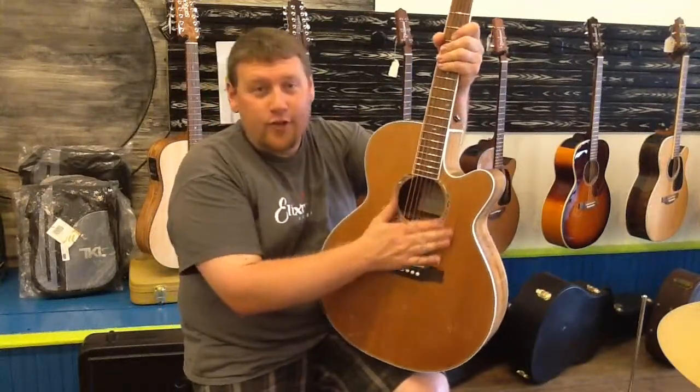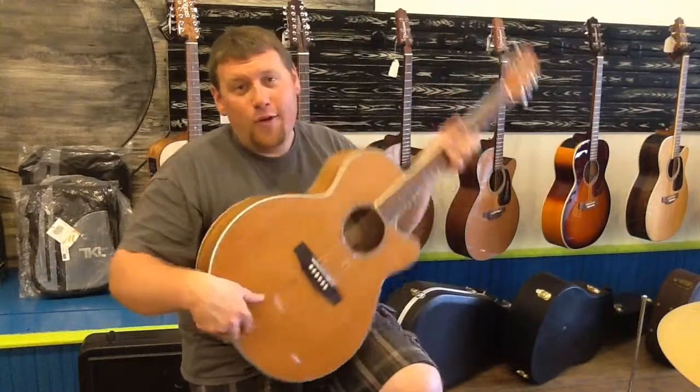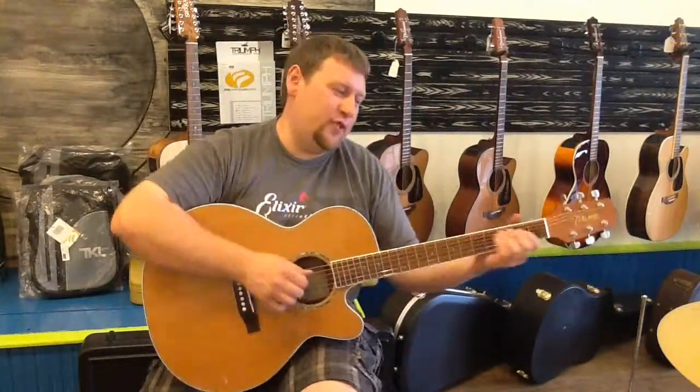We have it in here for $299, so stop down before it's gone. 418 North McEwen Street, Clare, Michigan. Our phone number is 989-424-6464.